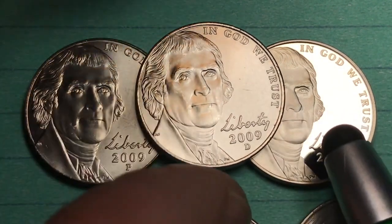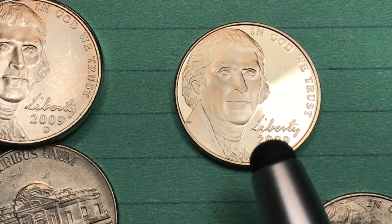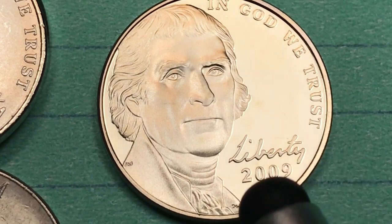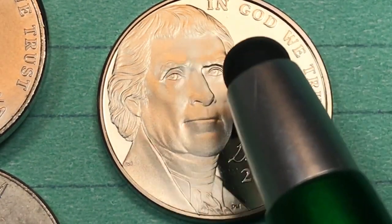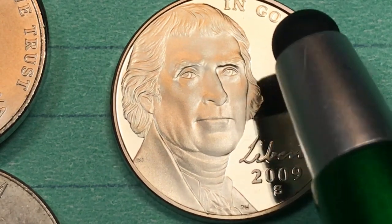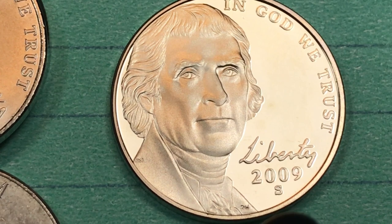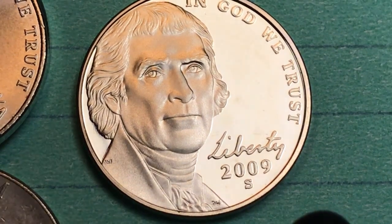Over here on the side is the proof coin from 2009, and you can tell it's a proof coin because it has the S on it from the San Francisco mint. You can also tell it's a proof coin because it is a cameo — just a wonderful cameo in terms of the colors. At San Francisco in 2009, they made 2.2 million. The auction record for a proof 70 deep cameo is $140, but a proof 70 deep cameo is currently going for $35.